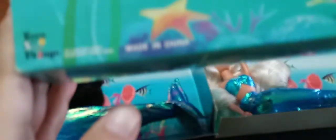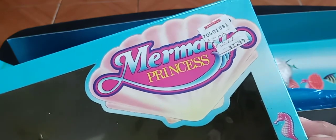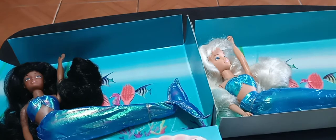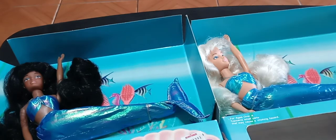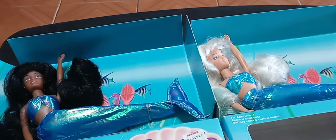Something else I noticed — and again this is just theory — is that nowhere on the box do these dolls have a date. That's a business strategy. Dolls, like any other business, need to remain competitive and have an edge. Last year's dolls may no longer be relevant or selling. So for Toys and Things to purposely leave out a date gives the dolls more shelf life, because since there's no year on the box, they can remain on shelves for one, two, or three years and still look relevant.